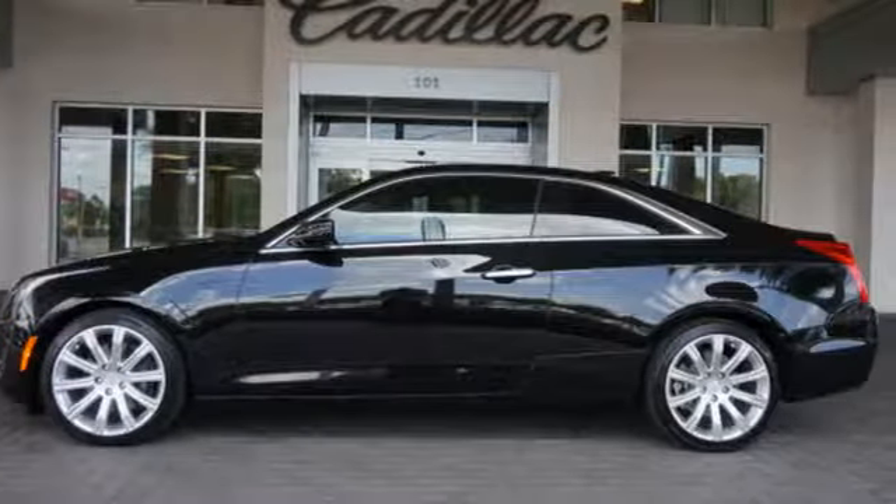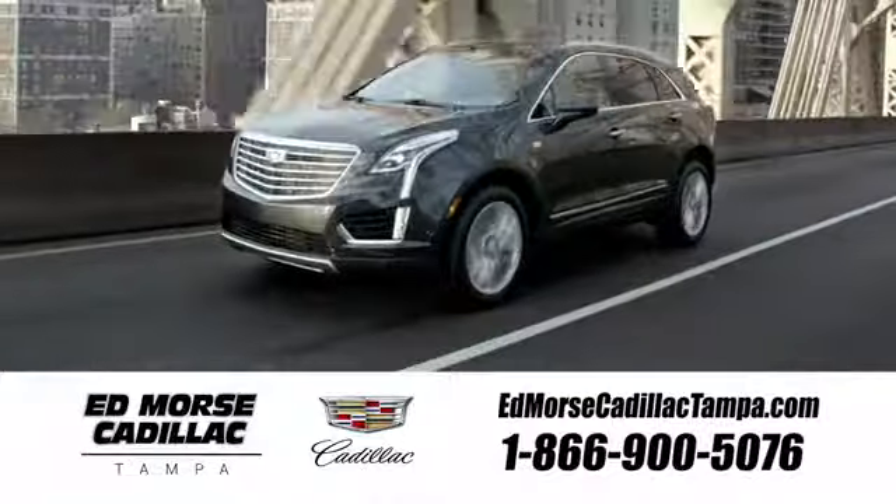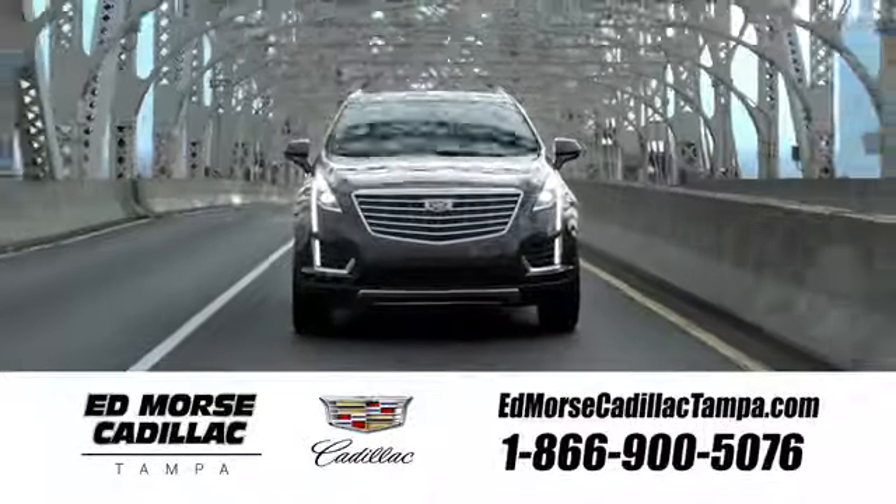Take this Cadillac for a spin. Visit our website at edmorsecadillactampa.com or call us today. For value and for service, it's Ed Morse.